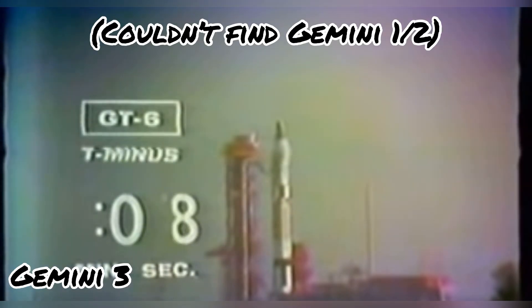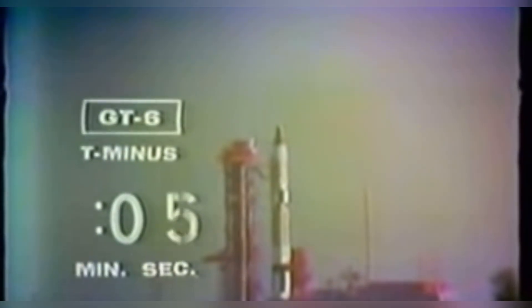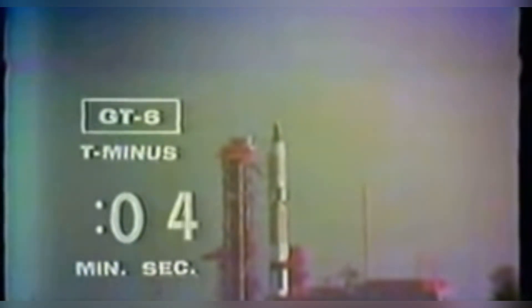10, 9, 8, 7, 6, 5, 4, 3, 2, 1, 0. Ignition, and we have a liftoff.